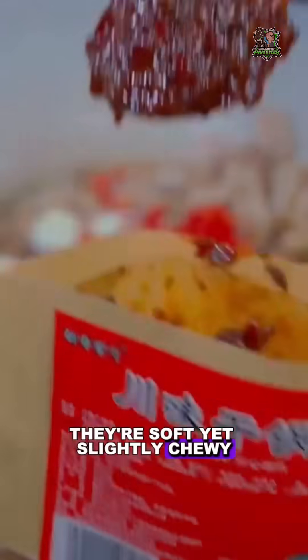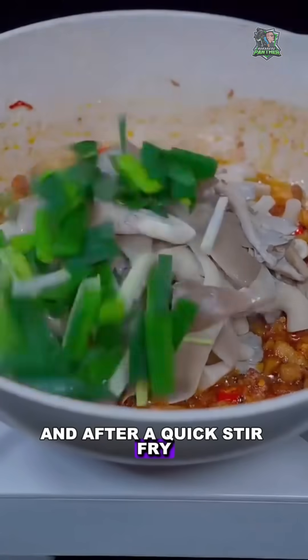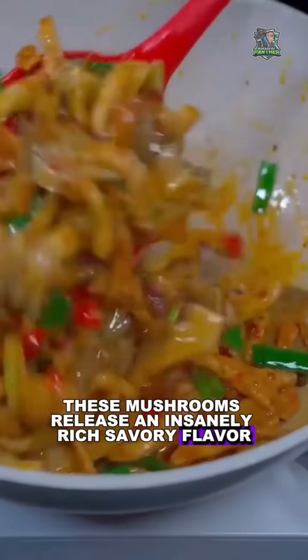Biting into them, they're soft yet slightly chewy, like a perfect cross between chicken and tofu. And after a quick stir-fry, these mushrooms release an insanely rich savory flavor.